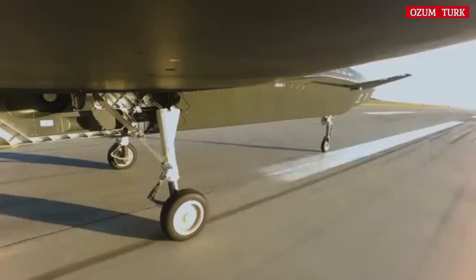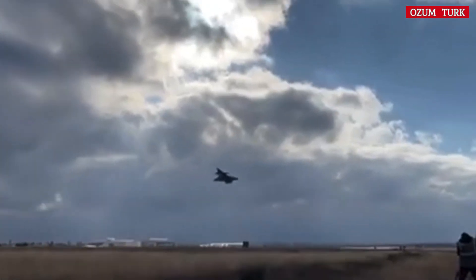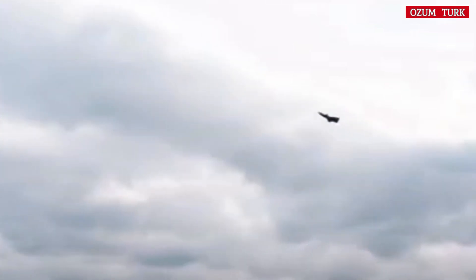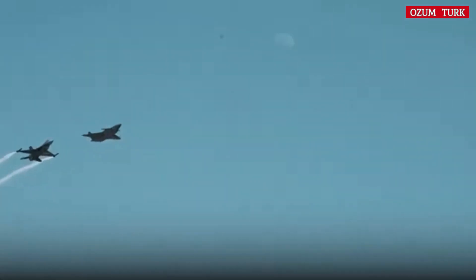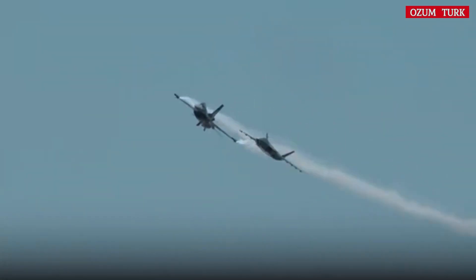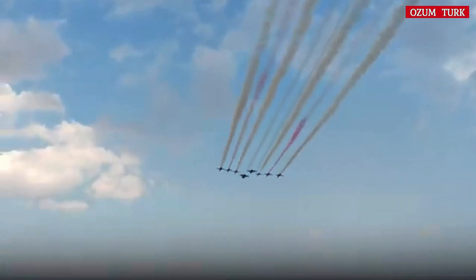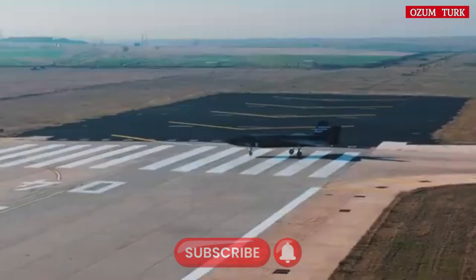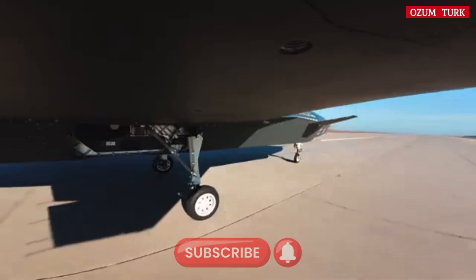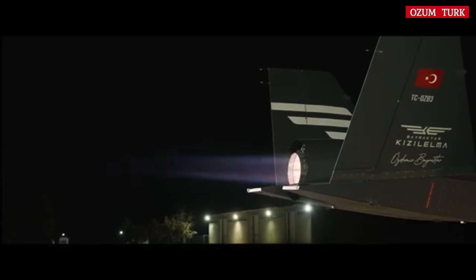Bayraktar Kızılelma has attracted the attention of many countries around the world and may be used in more countries in the future. With its advanced technology and versatile capabilities, Kızılelma will continue to play an important role in the defense industry, and its export will strengthen Turkey's position in the defense sector and increase its international recognition. In conclusion, Bayraktar Kızılelma represents Turkey's innovation and technological advancement in the defense industry, and with its advanced technical specifications, superior performance, and international acclaim, it appears set to be used in more countries in the future.